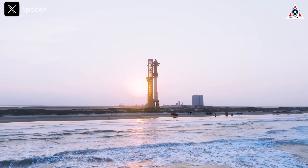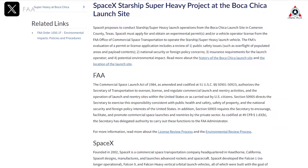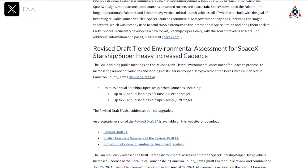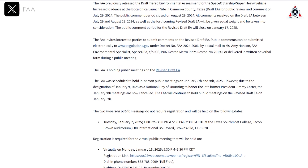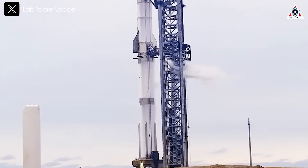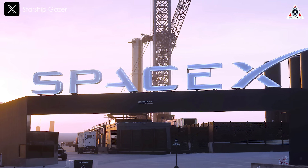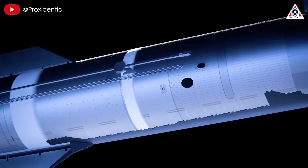SpaceX has applied to increase the number of permitted liftoffs from Starbase five-fold in the coming year to 25, and the FAA has given its preliminary blessing. A draft environmental assessment released by the FAA in November approves not just 25 launches from Starbase, but 50 tower catches too — 25 of Super Heavy and 25 of Ship. SpaceX also received an FAA license for the Flight 7 launch, which could happen early to mid-January. Such a surge will be huge for SpaceX, whose rocket development strategy centers on flying, iterating, and flying again.